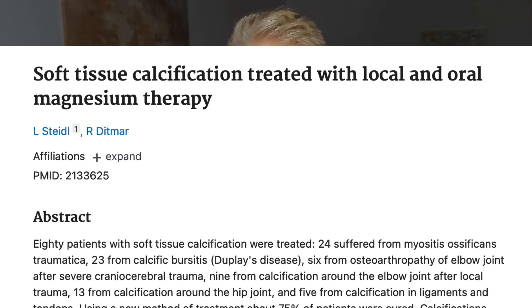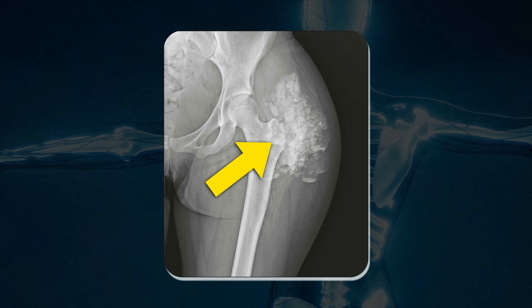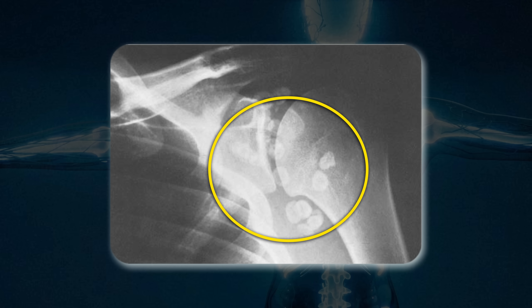So the other day I was researching tissue calcification and stumbled upon an obscure study that completely blew my mind. It's called 'Soft Tissue Calcification Treated with Local and Oral Magnesium Therapy,' and in it they looked at 80 patients with calcium deposits in their shoulders, elbows, and hips, as well as calcifications after injuries.